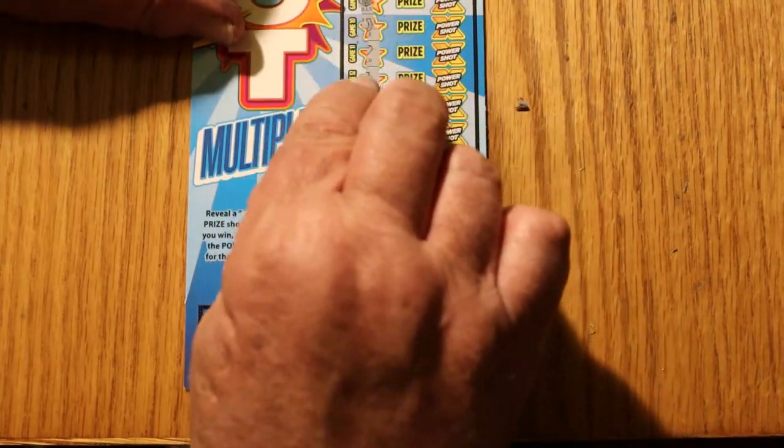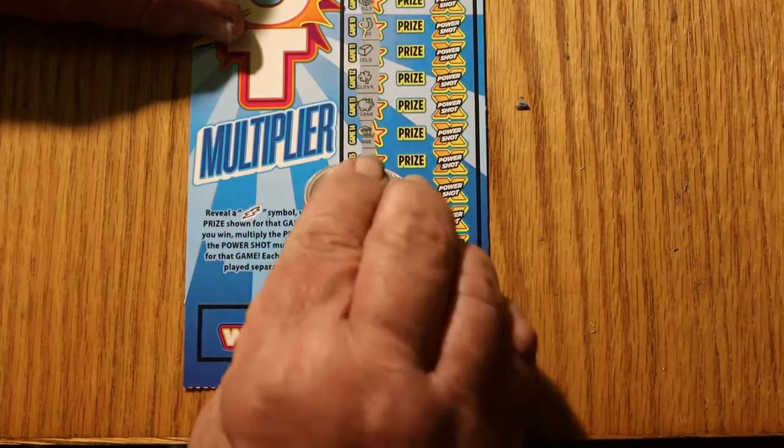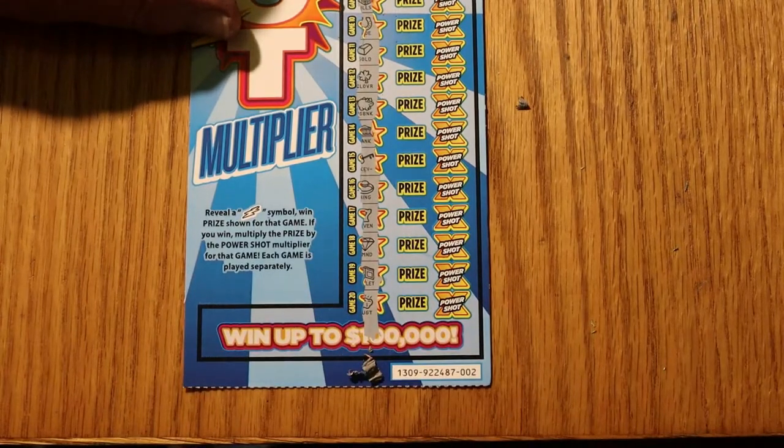Nothing yet, nothing yet. On ticket 002, we have no lightning bolts.